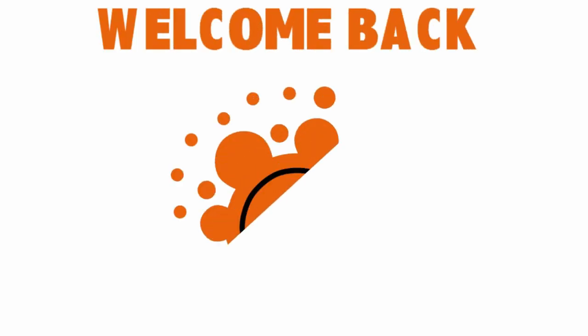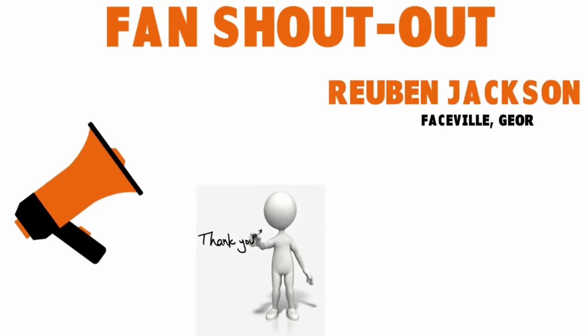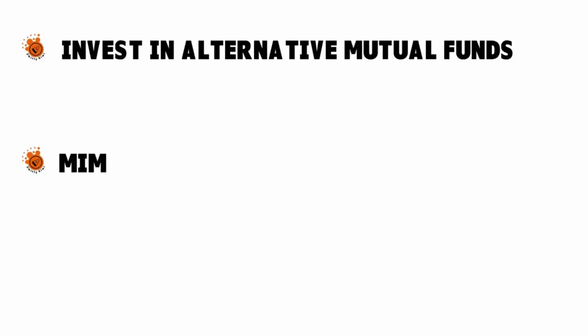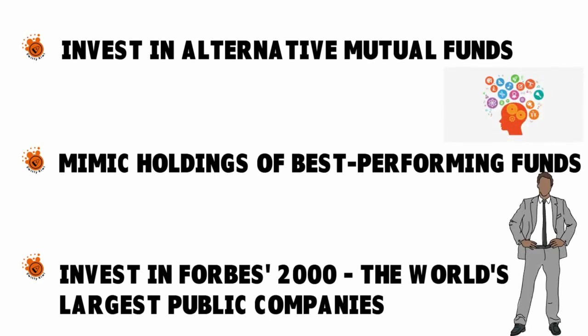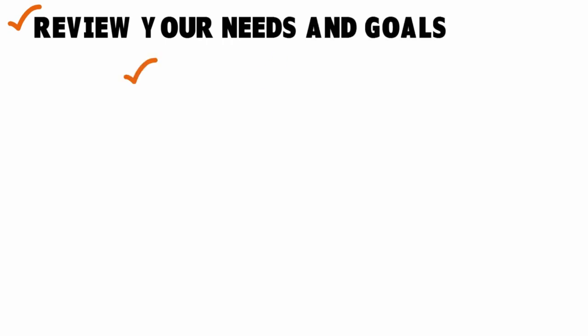To wrap up today's conversation: here are the three ways to invest like a sophisticated hedge fund manager — invest in alternative mutual funds, mimic holdings of best performing funds, and invest in the Forbes 2000 world's largest public companies. Investing like a hedge fund manager requires a specific mindset. Use these tips to find an investment that is right for you, and constantly review your needs and goals.